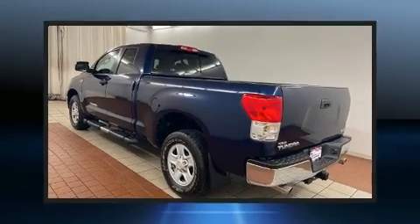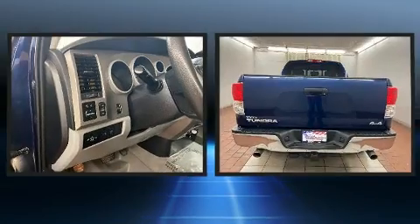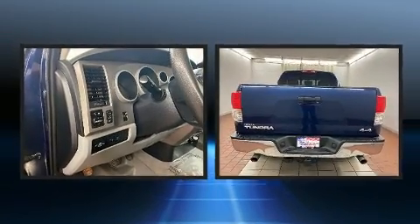You're going to love the 2010 Toyota Tundra. It features four-wheel drive capabilities, a durable automatic transmission, and a powerful eight-cylinder engine.